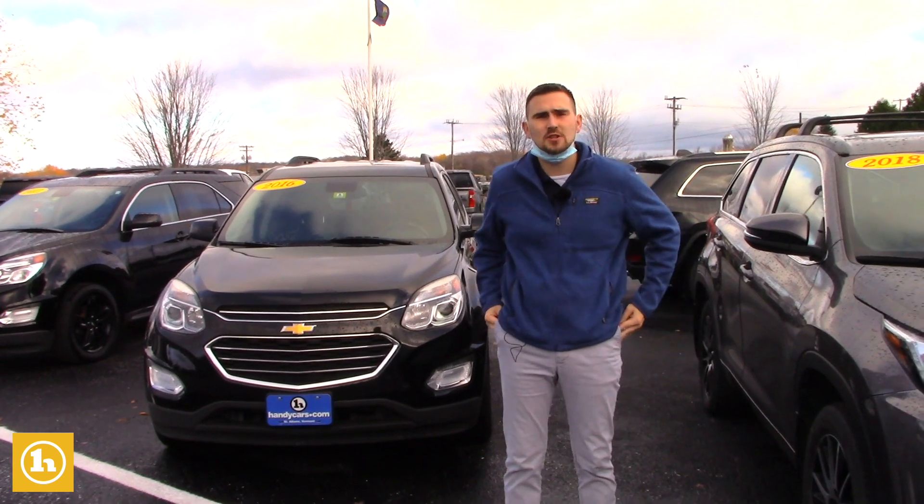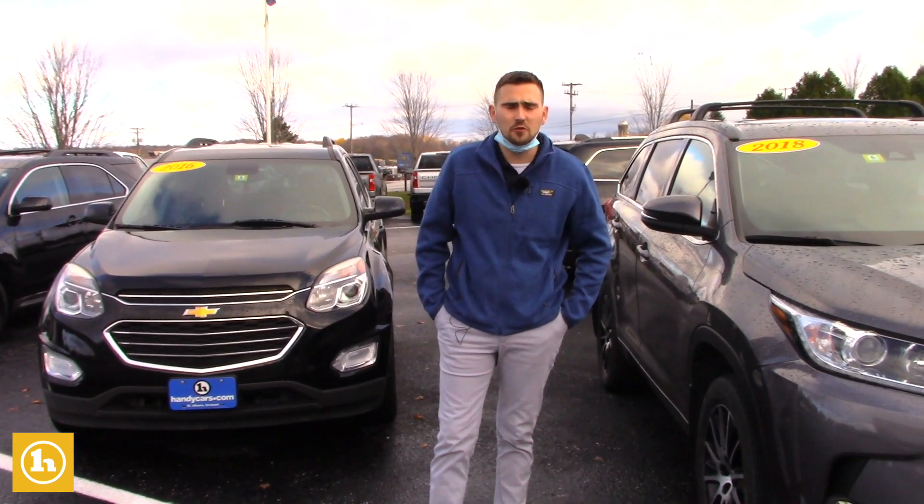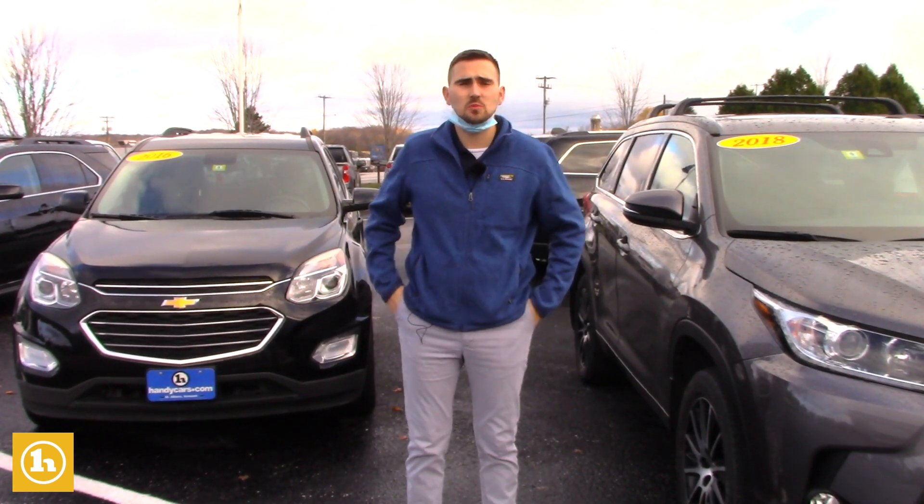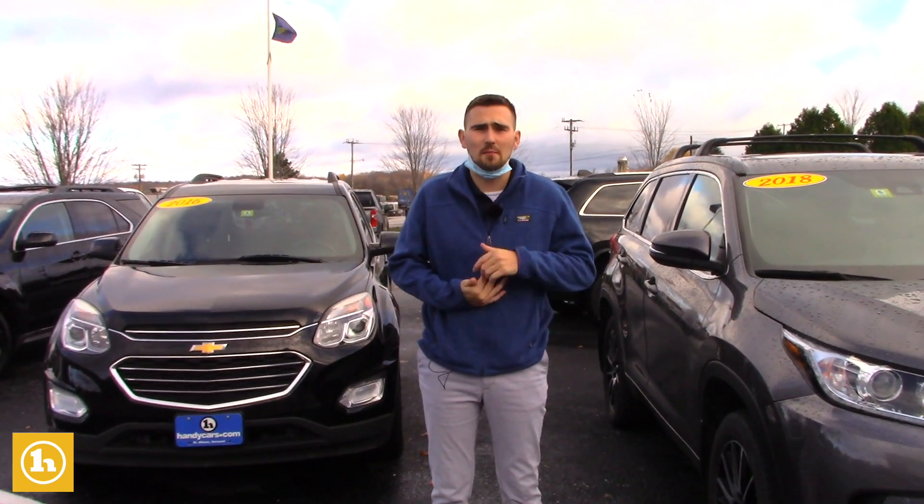We checked out an SUV — the 2013 Dodge Durango — a few days ago when you stopped by with your husband. You're in the market for an SUV. I just wanted to follow up with you to see if you wanted to set up another time to come back in.